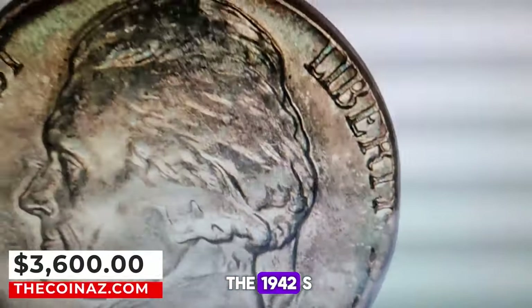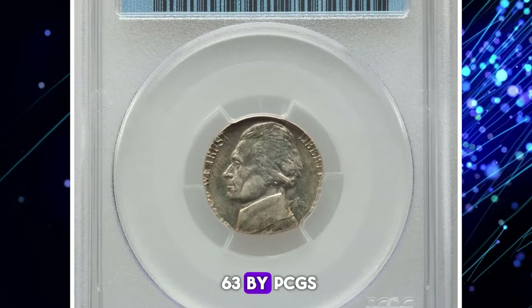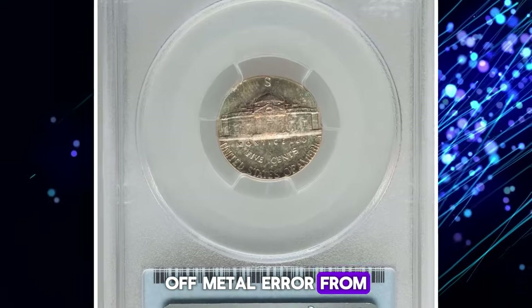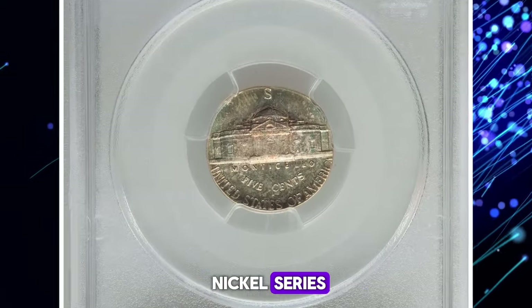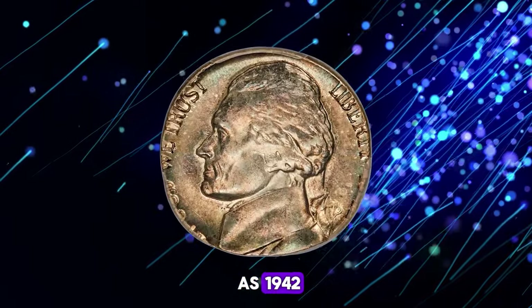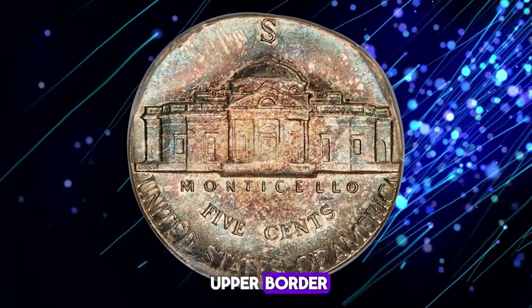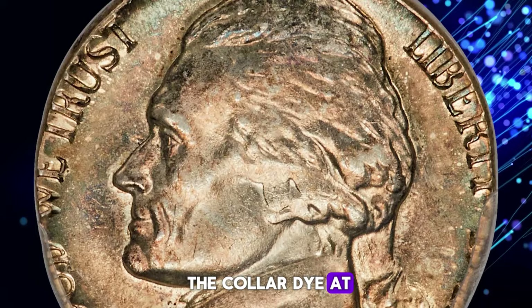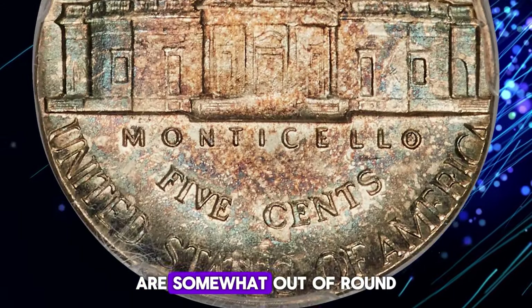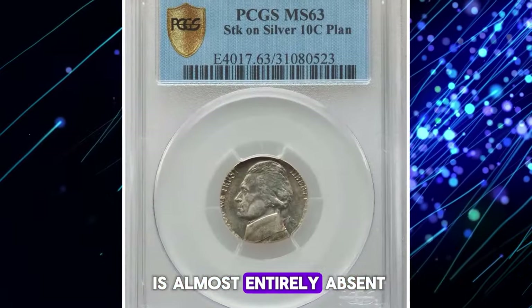Introducing the 1942-S Jefferson nickel struck on a silver dime planchette, graded Mint State 63 by PCGS. This coin is a scarce off-metal error from the short-lived War Nickel series. The coin features the lower half of the date, confirming its striking year as 1942. The San Francisco mint mark is complete and nearly touches the upper border. Struck nearly flush with the collar die at 12 o'clock, the lower half of the obverse and upper half of the reverse are somewhat out of round. Additionally, E Pluribus Unum is almost entirely absent.